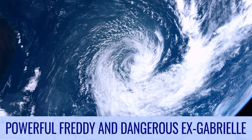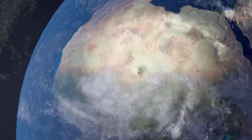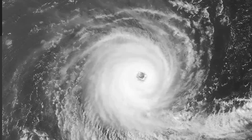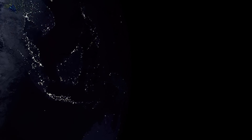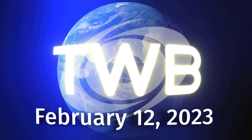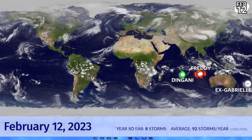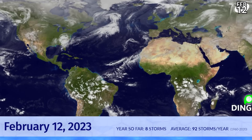Powerful Cyclone Freddy and dangerous ex-Cyclone Gabrielle on tonight's Tropical Weather Bulletin. Tropical Weather Bulletin for February 12th. An active southern hemisphere right now with Cyclone Freddy, a strong Category 4 on the Saffir-Simpson scale, Cyclone Dingani in the central Indian Ocean, and what's left of Gabrielle, which is still quite a lot, are pummeling New Zealand already at this time. Eight storms have formed so far this year.